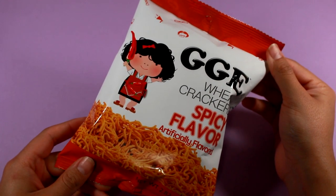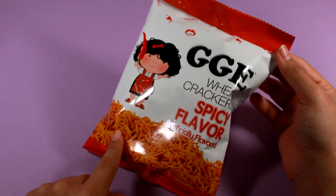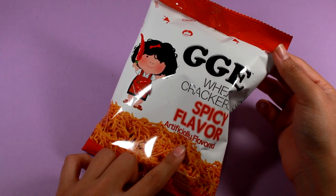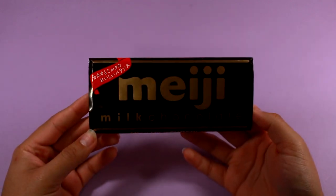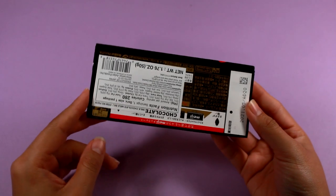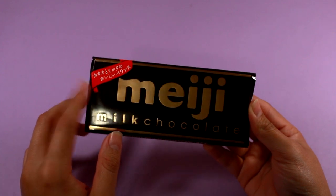I've had something similar before, just not from this brand, from other Asian shops. This is a wheat cracker — I like to call it a ramen snack because it looks and tastes texture-wise almost exactly like ramen. This is the spicy flavor, so it's basically like eating dried ramen, and it tastes pretty good. The last thing is this bar of Meiji milk chocolate. I had this the last time I was at Daiso, and anytime my brother visits the one in Dallas it's always sold out, so I'm very happy I managed to snag this.